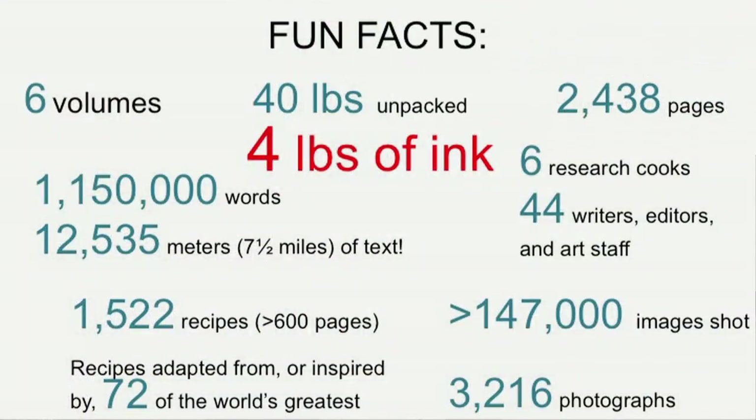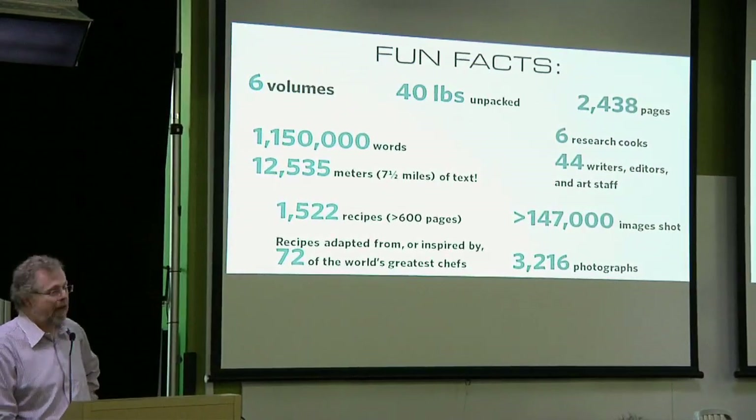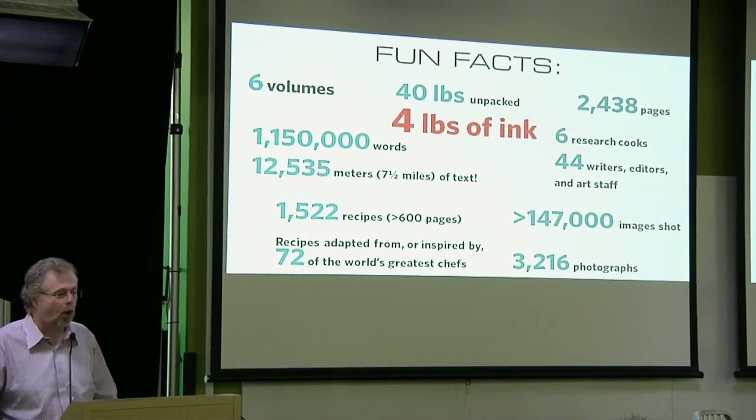There are some fun facts: six volumes, 2,438 pages, 1.1 million words. If you put those in a single line of text, it'll be seven and a half miles long. It's not clear why you'd want to do that, but we thought it was a cool statistic. We took 150,000 pictures and 3,200 of them were good enough for the book. That's actually a good ratio, believe it or not. 1,522 recipes. 72 chefs from around the world gave us recipes. We had six research cooks full time for three years. 44 writers, editors, and art staff all together.